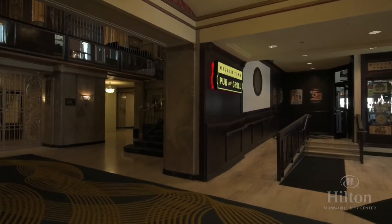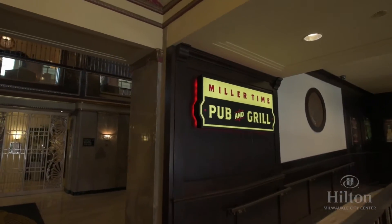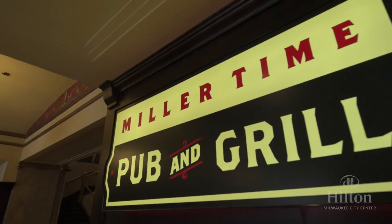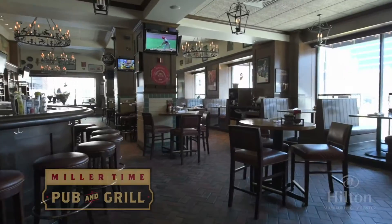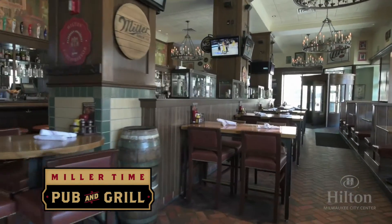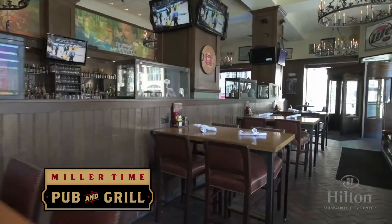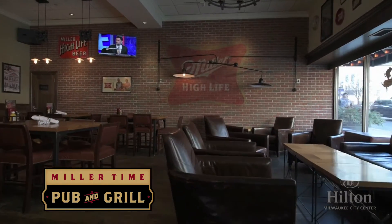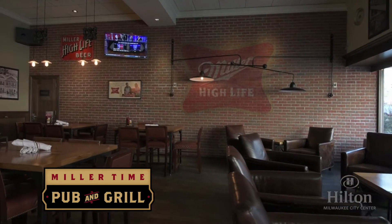For a unique Milwaukee experience, we welcome you to Miller Time Pub and Grill. Miller, of course, was founded here in Milwaukee and is now one of the world's most famous beers. At Miller Time, your guests can browse a bit of Milwaukee history as they grab a quick lunch or enjoy a casual dinner and a draft. The loft area is great for a group gathering for up to 50 people.